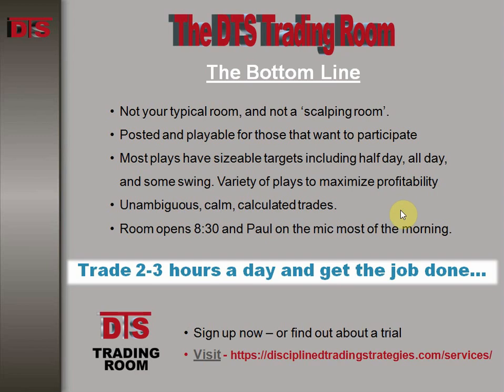If you like this style of trading, come join us in the DTS trading room. You can sign up for a month — it doesn't cost too much — and you can also take a one-week trial if you'd like, if you've not done so already. Until next time, this is Paul for DTS. Good trading everybody.